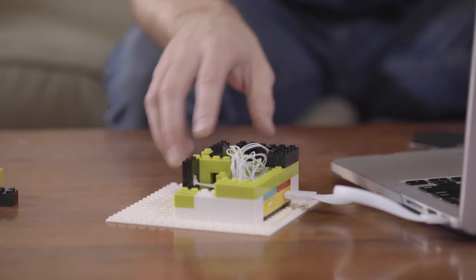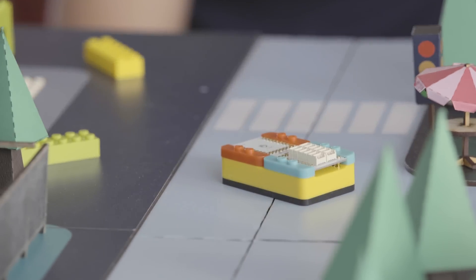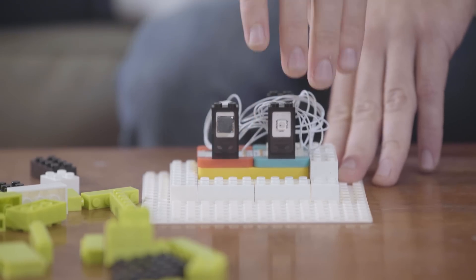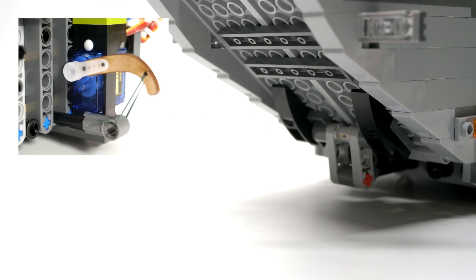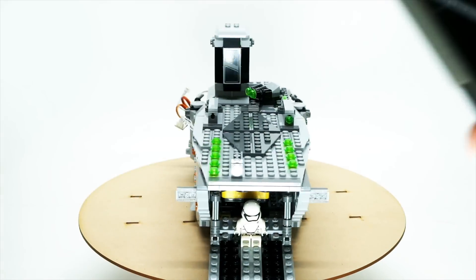Start by powering up the rechargeable mBattery with a micro-USB connection. Then, magnetically stack your mCookie modules and connect them to buzzers, lights, sensors, and motors. Incorporate the components directly into your build, and watch as the stories and worlds you create come to life.